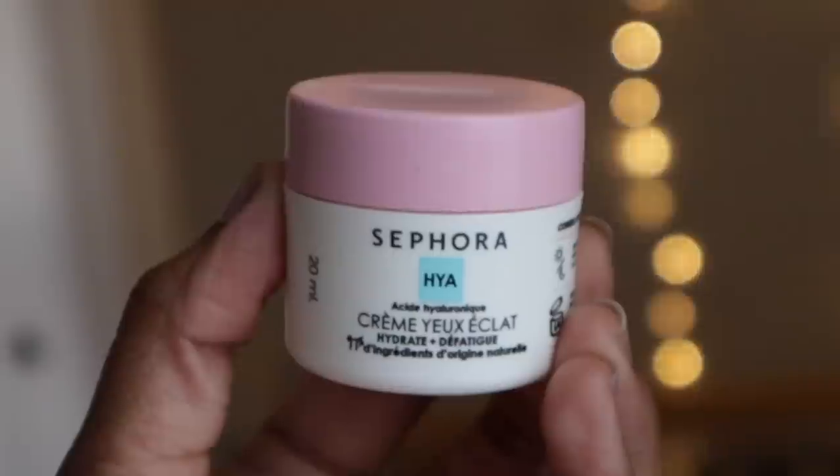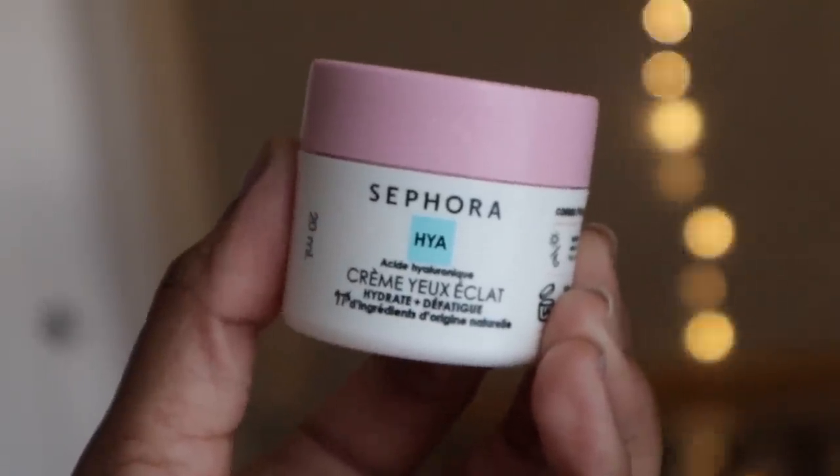Now after I apply moisturizer, I'm using the Sephora Collection Brightening Under Eye Cream. Good amount of product here for an eye cream. My under eye circles are the part that I take care of the most, so I love to use a brightening under eye cream. What I love about this one is that it helps me stay hydrated all day. I notice that a lot of under eye creams tend to wear off throughout the day, but this one is so creamy and thick that it just stays on — and you feel the moisture too.